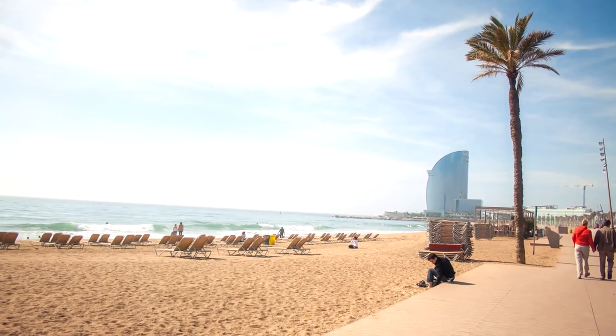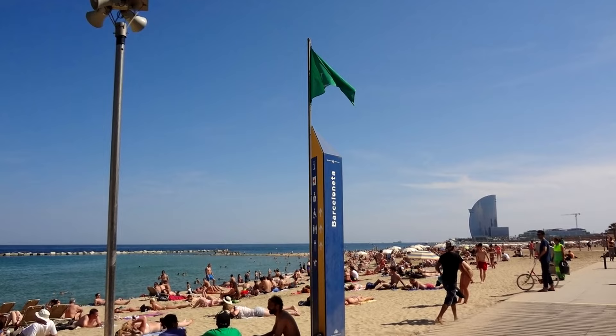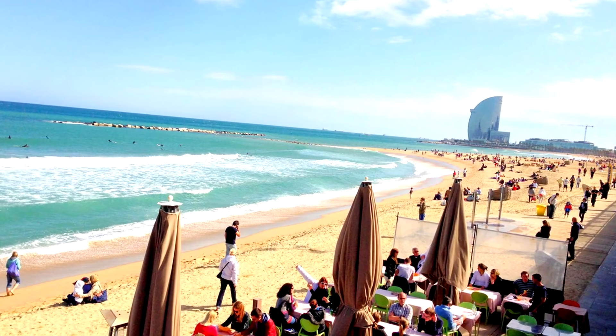Walking along Las Ramblas from Plaza de Catalunya to the end, you'll reach Barceloneta Beach — the main and best-known beach in Barcelona. If the weather is good, it's nice to sunbathe. The sea isn't as pristine as paradise beaches like Mallorca, Menorca, or Ibiza, but the sand is very nice and the beach is very long. It can get very crowded depending on the season. At the end of the beach you'll see the iconic W Hotel, shaped like a sailboat — very beautiful and worth some pictures.